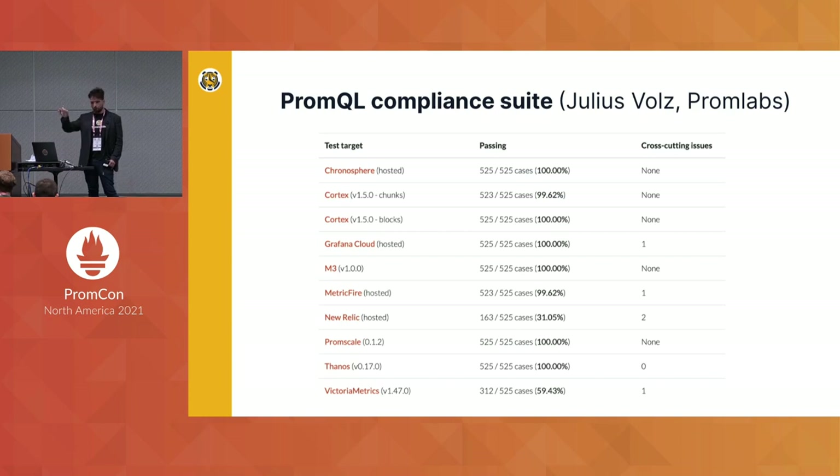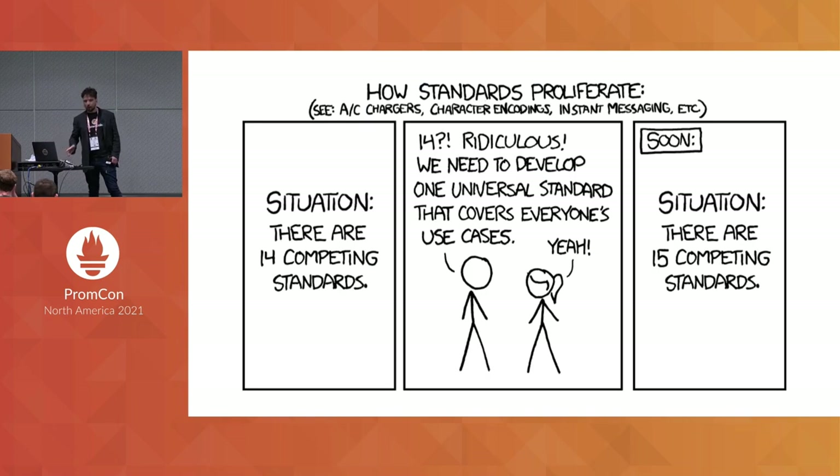The gold standard here is Prometheus itself. The question is: given a query over these other systems, are the results the same as what Prometheus would return? You can see a whole bunch of systems — Chronosphere, M3, Thanos, Cortex, Prometheus — all have 100% compatibility scores. The others have varying degrees of problems. You might want to trade off some compliance for performance, and that's fine, but you should think deeply about the trade-off you're making before you make it.